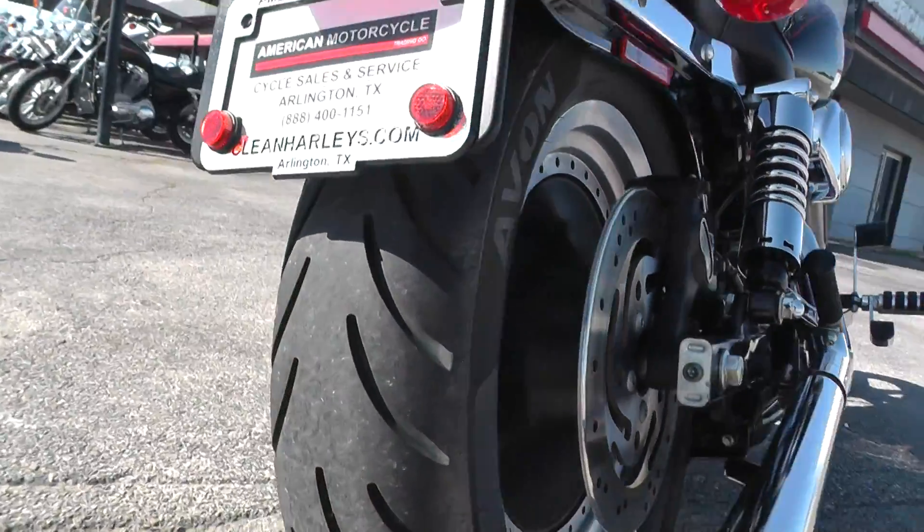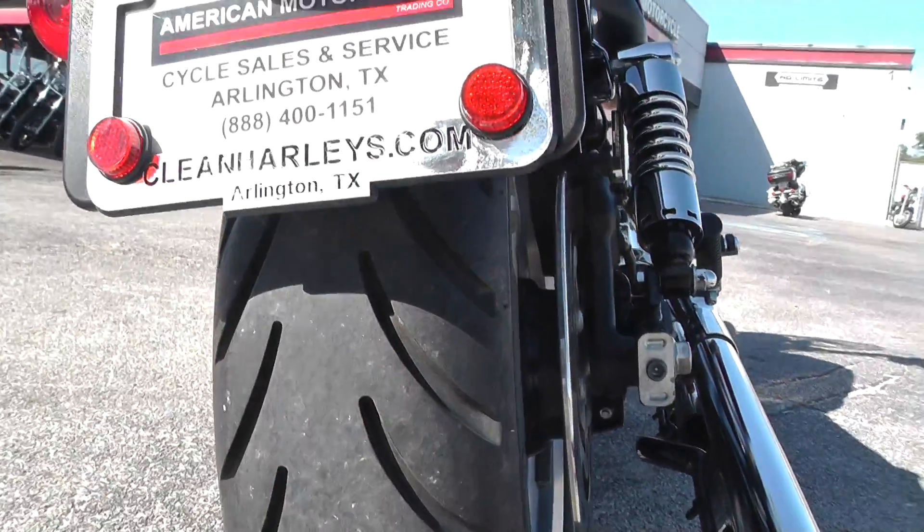Good Avon tire in the rear. Looks pretty much brand new — it's got a ton of tread left on it.